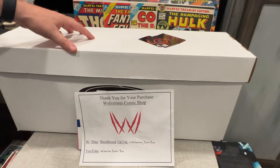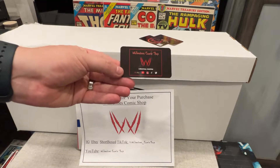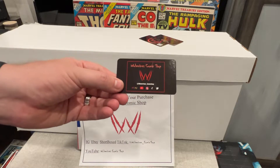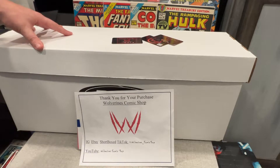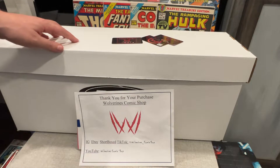This is a really cool lot that I purchased from Wolverine Comic Shop. You guys can check them out on YouTube, Instagram, and eBay. Really, really nice guy — everything about the experience was top-notch. He put this up for sale, I hit him up, we went back and forth a little bit, and came up with a deal.